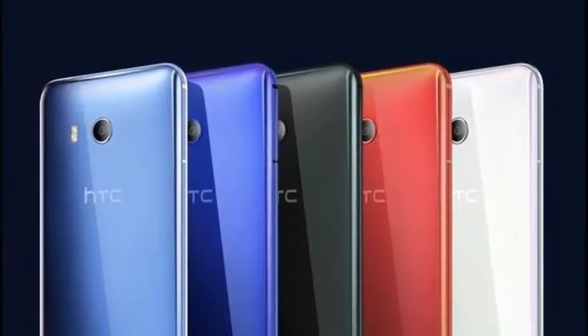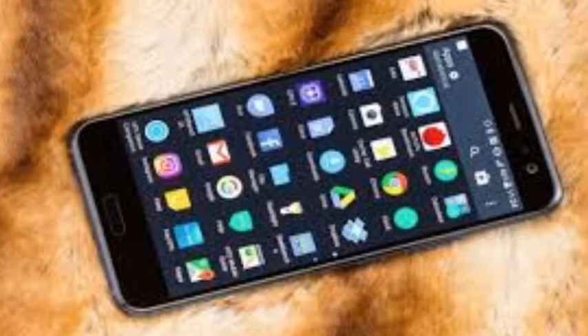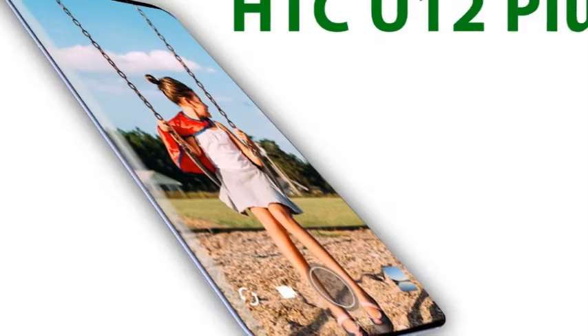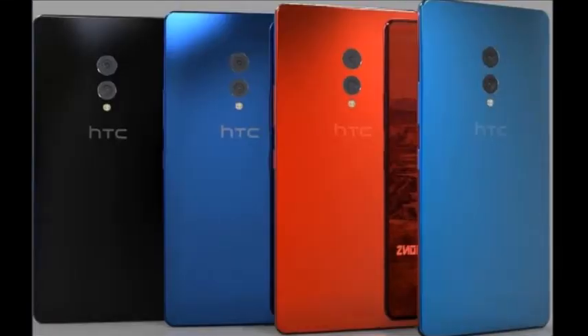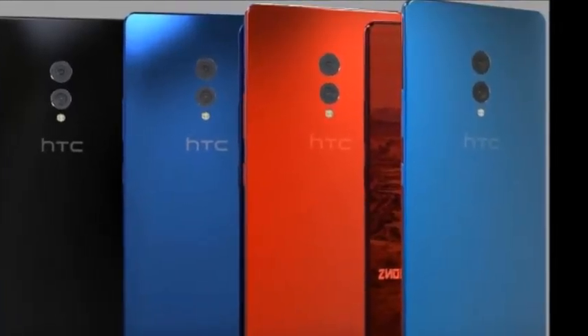As for the features of the HTC U12 Plus, it has a Snapdragon 845 processor. The RAM is 6GB and it has 128GB of storage. Nothing has been said about the battery capacity.